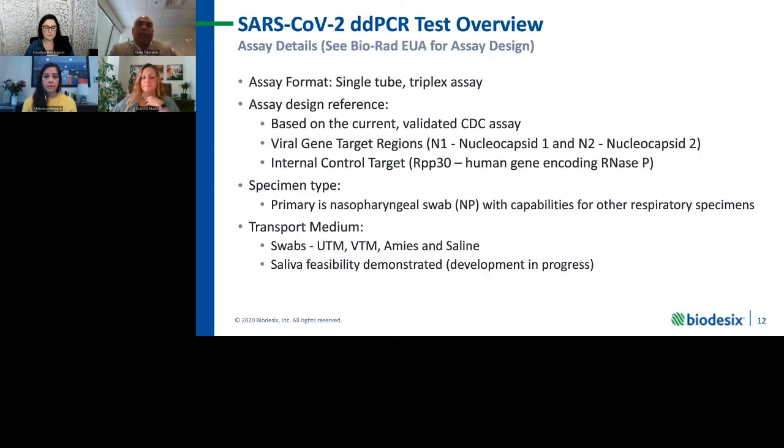A little bit about the test itself — Monica will go into this in much more detail. In overview, this is a single-tube triplex assay. The assay design is based on the current validated CDC test with three targets: the viral targets being N1 nucleocapsid 1, N2 nucleocapsid 2, and an internal human gene encoding RNA. The primary specimen type we look at today is a nasopharyngeal swab, and we are looking at expanding capabilities for other respiratory specimens, key being saliva. We're continuing to do work with matched saliva and NP specimens.